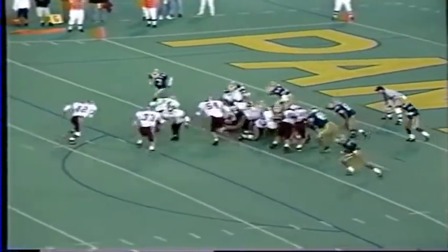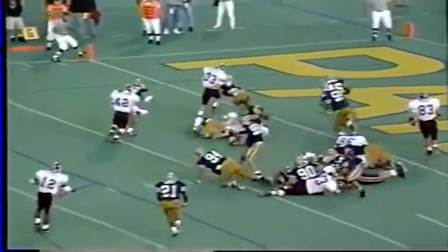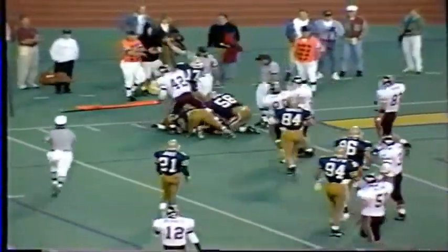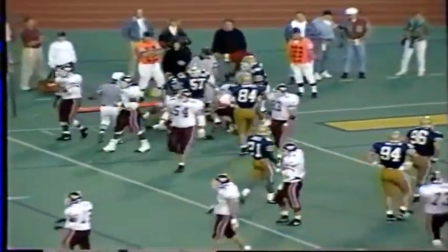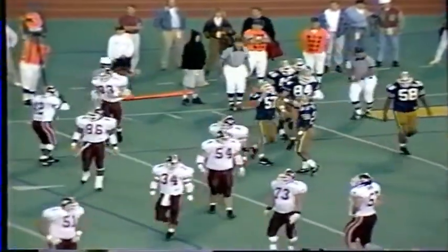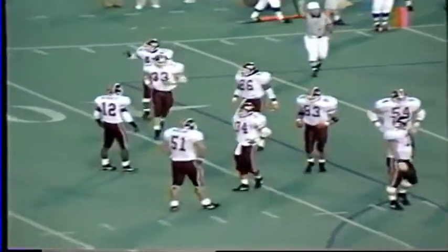Third down and goal on the 4-yard line. Here is DeShazo handing to Tommy Edwards, running left, getting to the goal line. Did he get in? No, he didn't. What a great play by the linebacker Chavis to hold him up. Right at the goal line, Edwards was pushed back. It is fourth down and goal inside the 1-yard line.